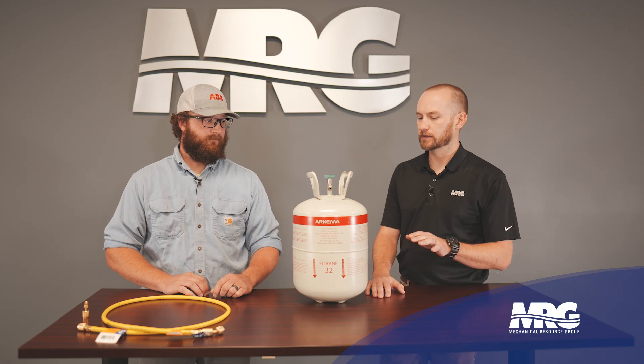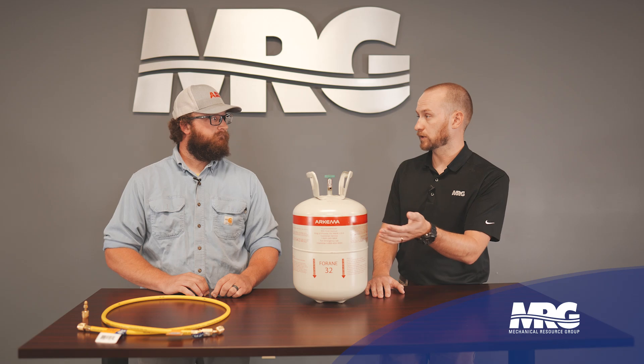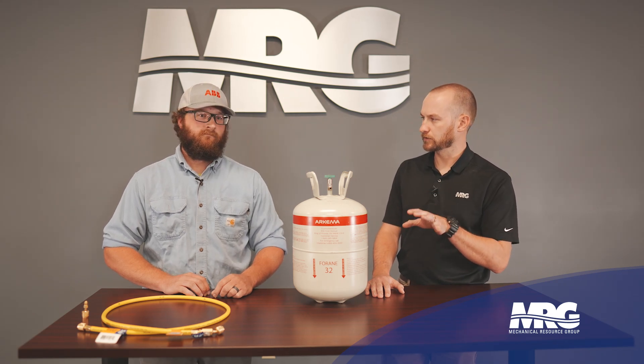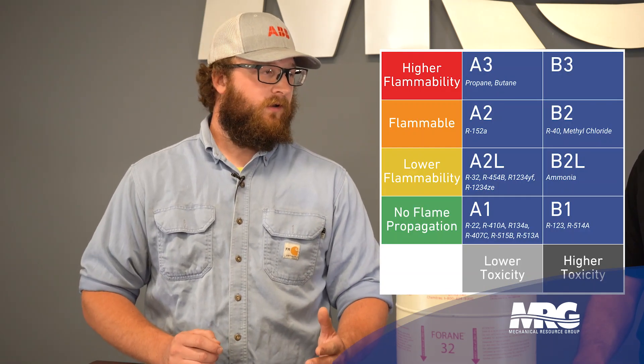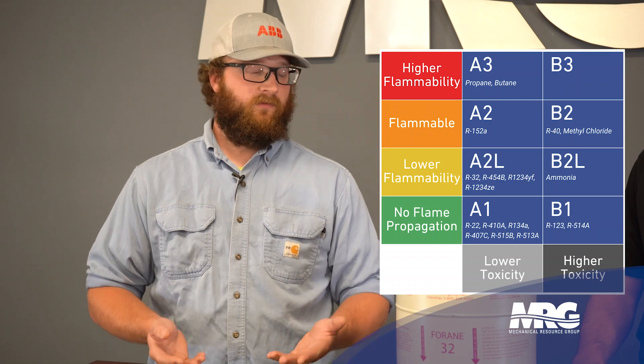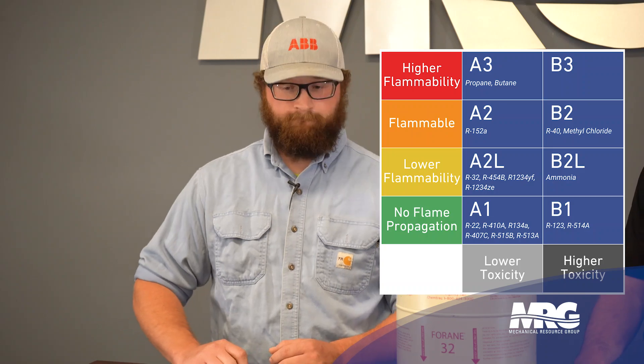Are any of the refrigerators here stateside right now using R32? I wouldn't say so much R32, mainly because a refrigerator is a different application — it's a lower temp. You've got a freezer and a refrigerator in your typical home refrigerator. So they're looking at something more like an A2 or an A3, much higher flammability — actually butane, propane, some of the natural refrigerants.